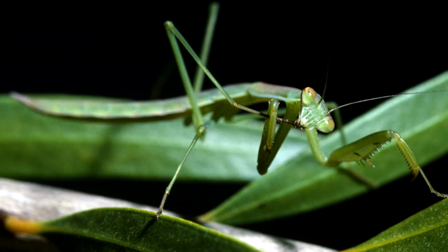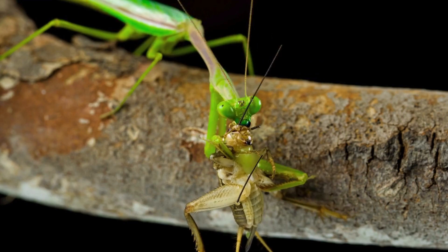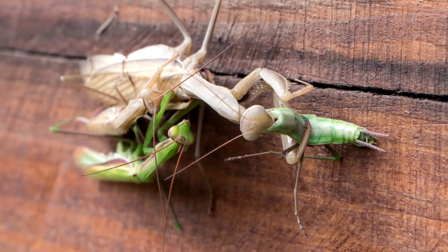Mantises are ambush predators. They remain motionless and use their camouflage to surprise their prey. The Chinese mantis diet includes a variety of insects — for example, crickets, cicadas, lizards, frogs, spiders, and bees. They also eat small birds and other mantises.